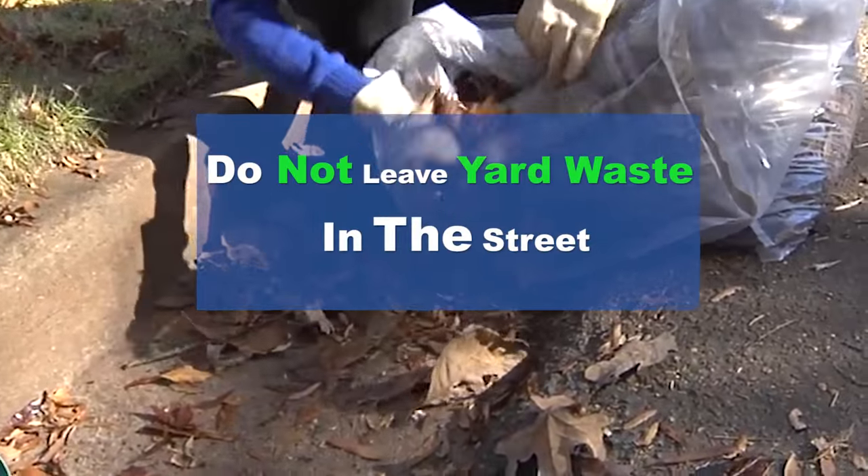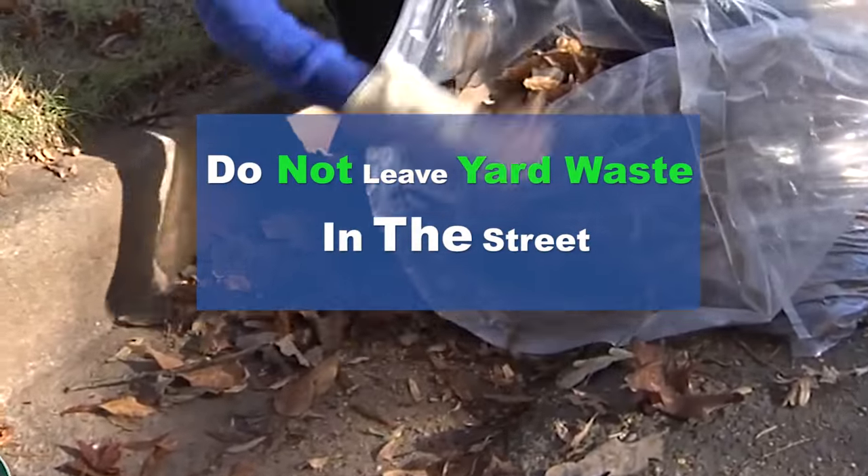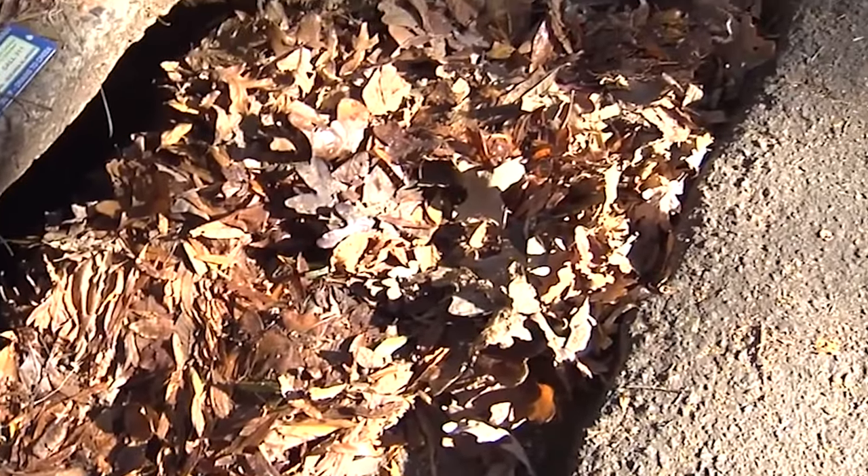Please dispose of it in a trash bag. Do not leave it in the street, as this will likely cause an issue further down the street.